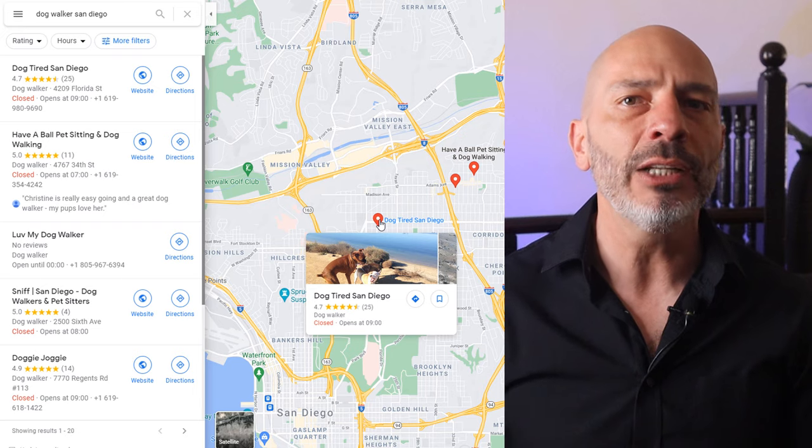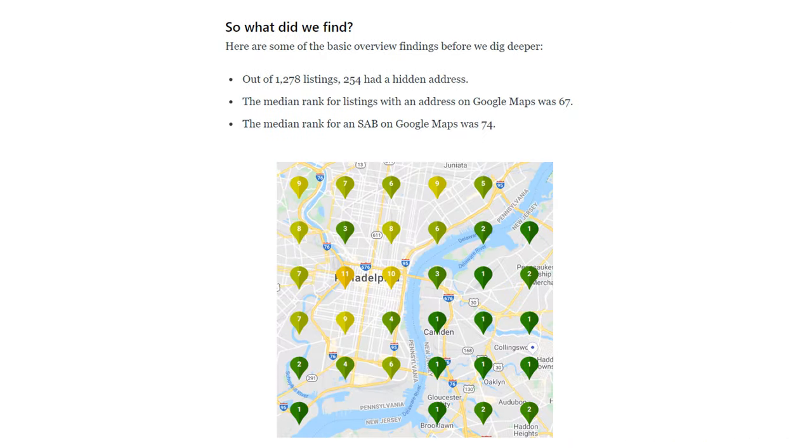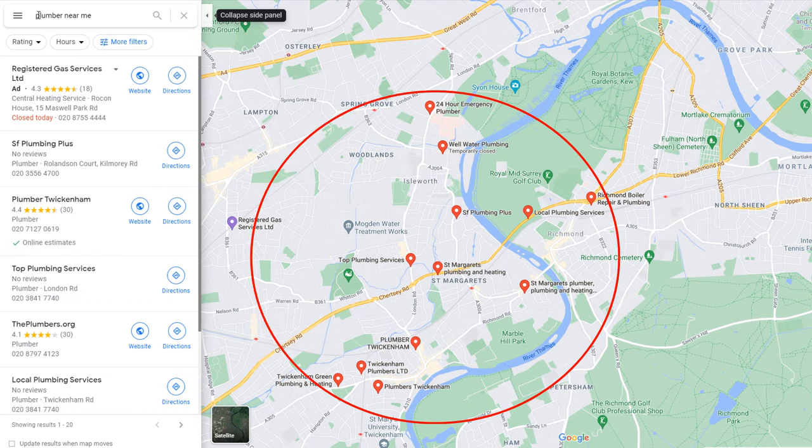Whatever Google says, there seem to be clear benefits when displaying an address on your listing instead of choosing the service area option. You get better visibility overall with a marker pin. Users are likely to trust you more because of it. And mostly, it looks like you will get better rankings, which will generate more traffic and more customers. That would explain why so many businesses choose to display their home address on their listings.